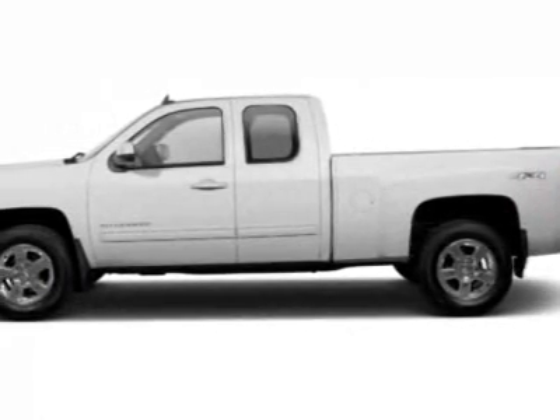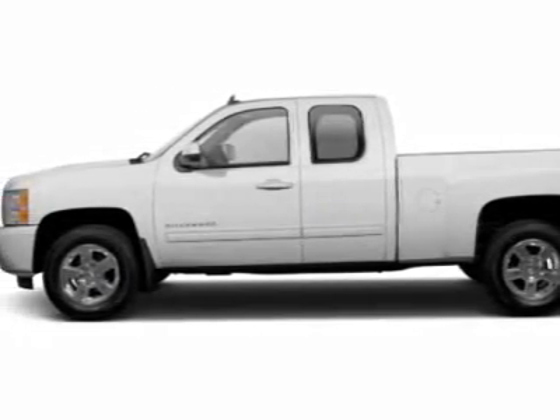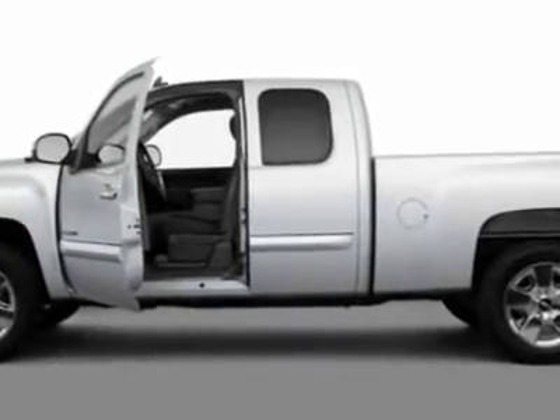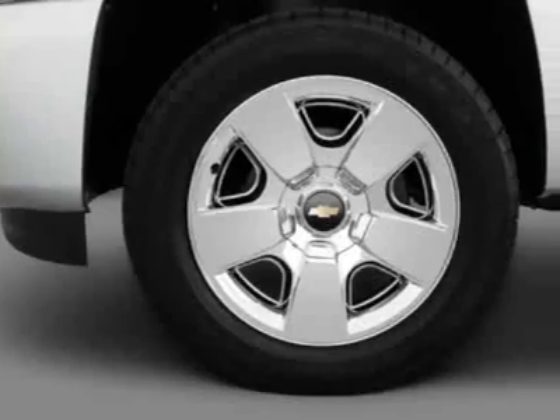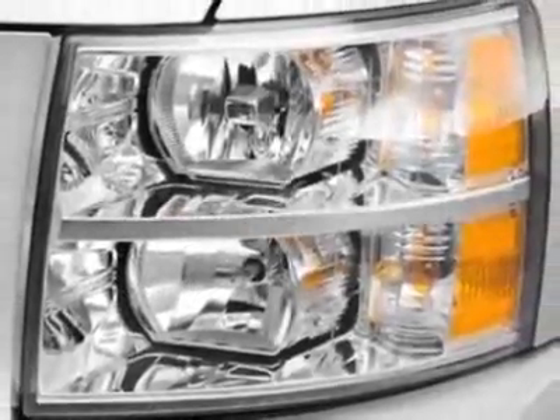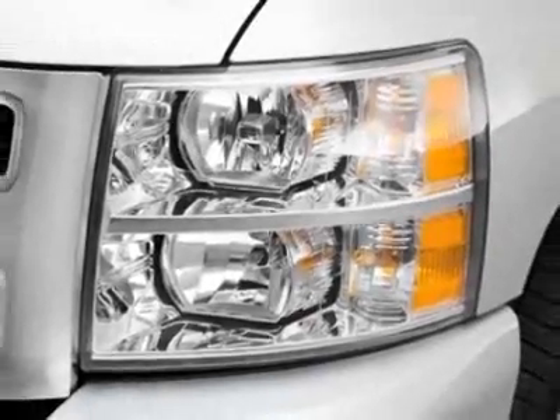Come take a look at this new 2011 Chevrolet Silverado 1500. For your protection, this vehicle has a full factory warranty. This vehicle gets an estimated 14 miles per gallon in the city and an estimated 19 on the highway.